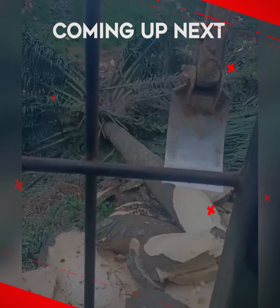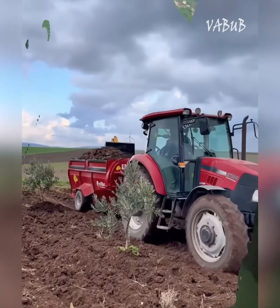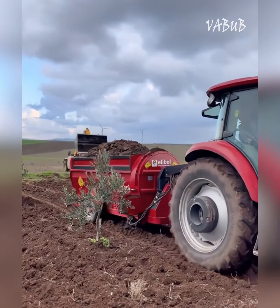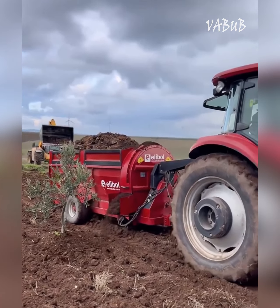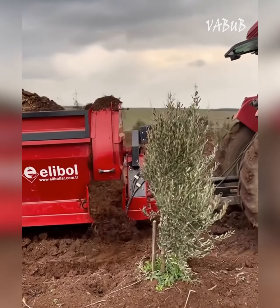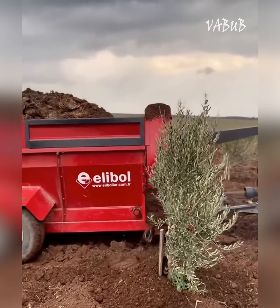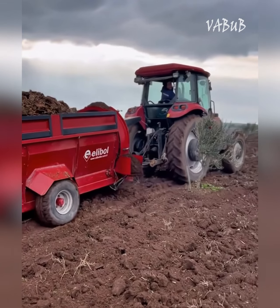Even on huge fields, let's take a look at this technique. This is a PTO-driven tractor trailer designed for automatic distribution of solid fertilizers under trees in orchards and vineyards. Solid agricultural manure left on the ground transfers its organic matter to the soil and increases plant nutrients.